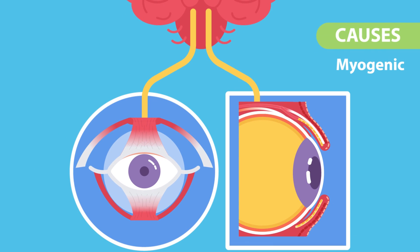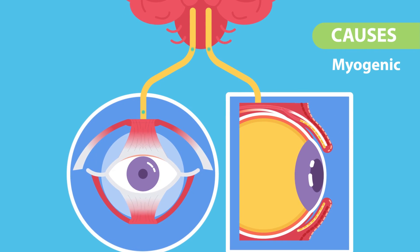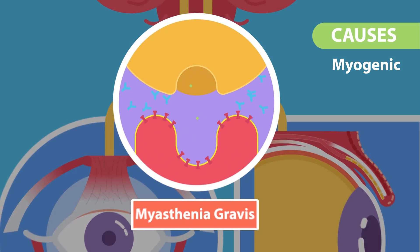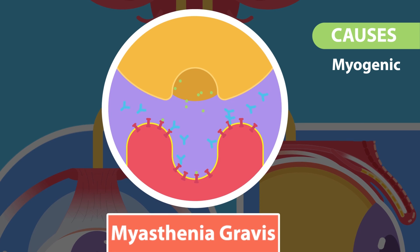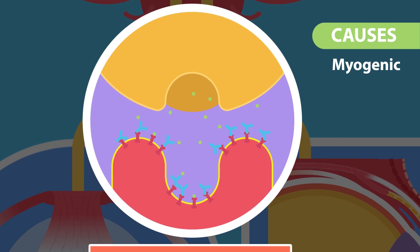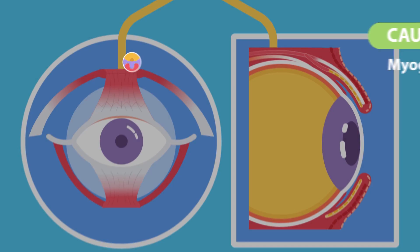Two, myogenic. A) Impairment of transmission of impulses from the nerve to the muscle at their junction, for example myasthenia gravis. B) Myopathies, which means pathology of the muscle itself is directly affecting the muscles involved in eyelid lifting.